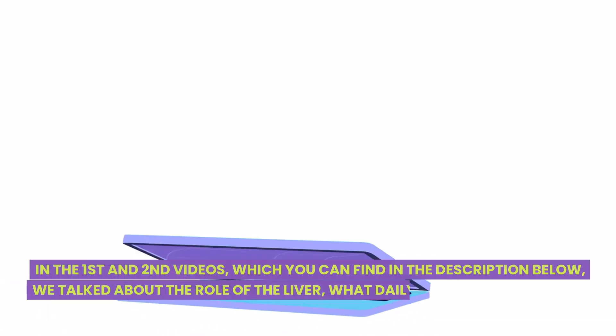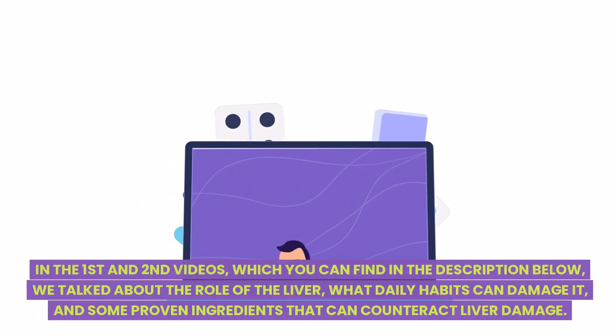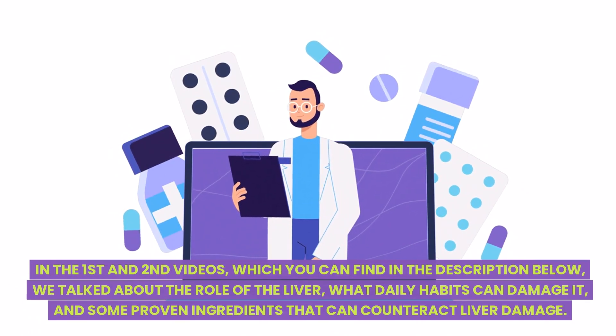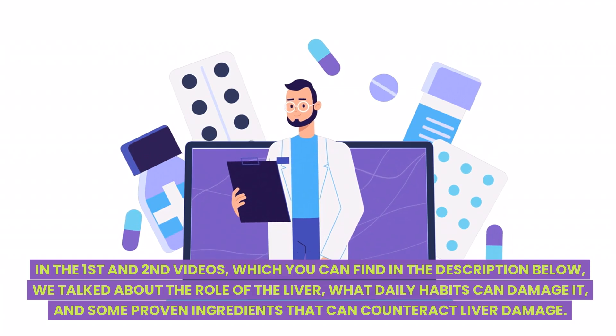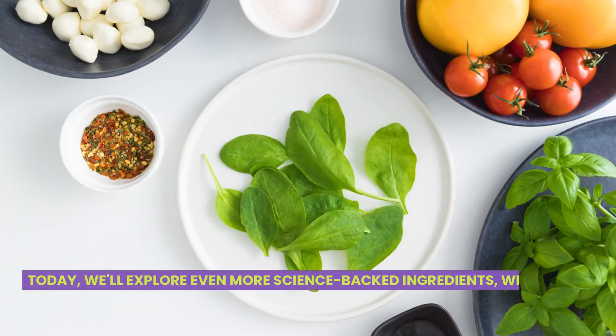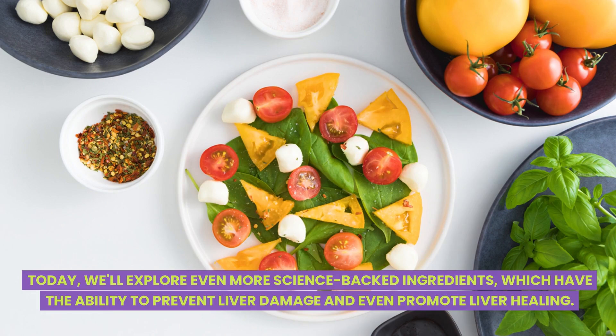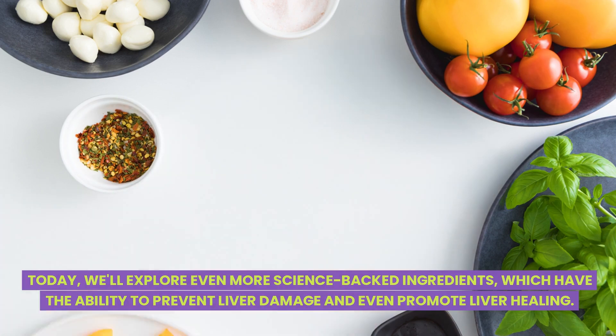In the first and second videos, which you can find in the description below, we talked about the role of the liver, what daily habits can damage it, and some proven ingredients that can counteract liver damage. Today, we'll explore even more science-backed ingredients which have the ability to prevent liver damage and even promote liver healing.